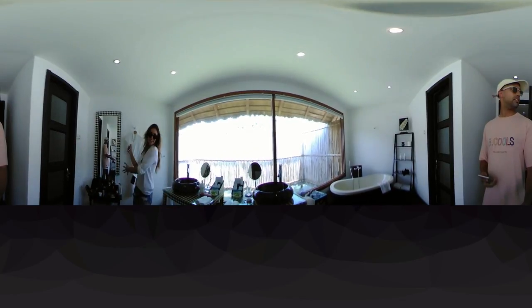Through the bathroom here, this is where I've been getting ready. We've got his and hers sinks — well, they're both hers and hers now. I'm using that tiny table there. And we've got beautiful natural lighting coming in. I'm not sure if you can see it but there is water immediately outside those windows.